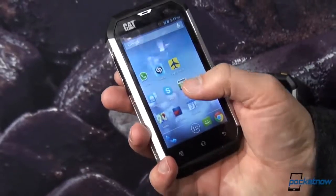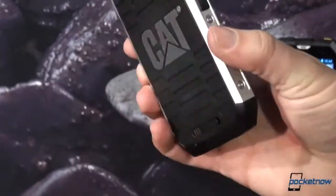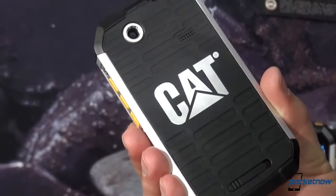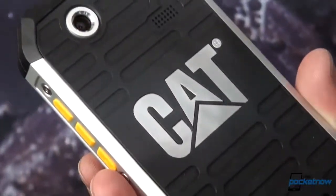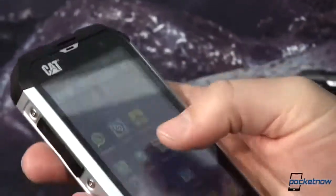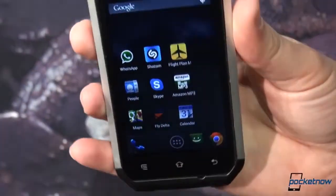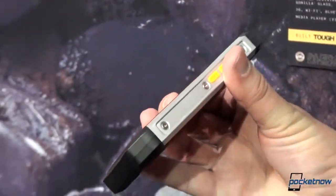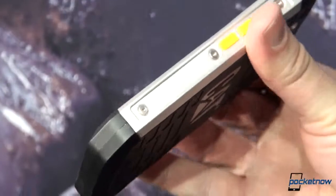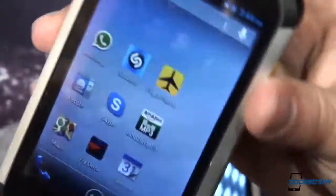So this is the B15. It is a very, very rugged device. Very similar to the Kyocera Torque we saw the other night, except obviously styled differently and branded with this very recognizable Cat brand. It feels a little bit like the boots that you would wear or the forklift that you would drive, which I guess is the idea. This is a Compal manufactured device. It is obviously not going to win any contests for svelteness, but it is meant for folks who need a rugged phone.